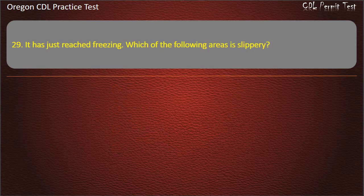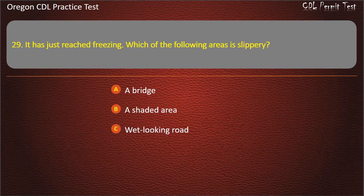Question 29. It has just reached freezing. Which of the following areas is slippery? A bridge, a shaded area, a winding road, or all of the above. Answer: All of the above.